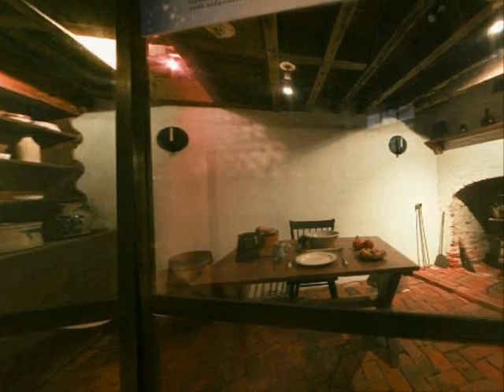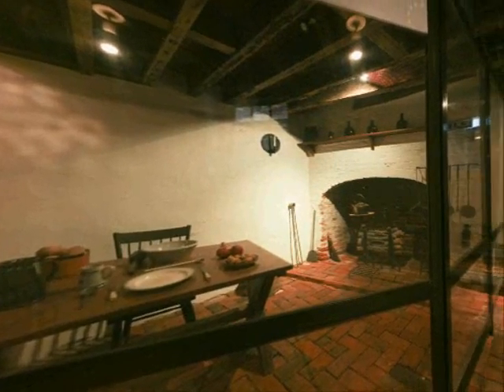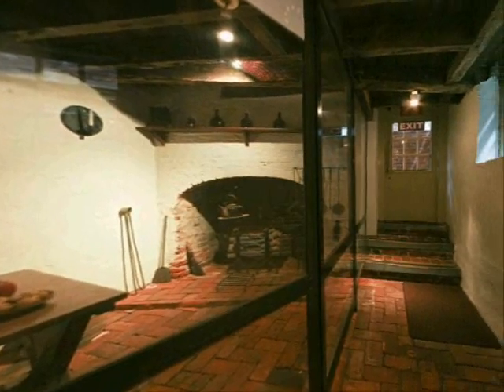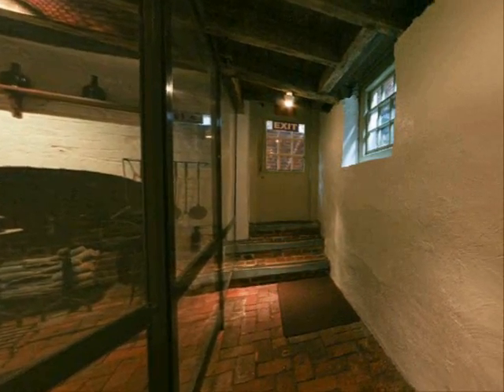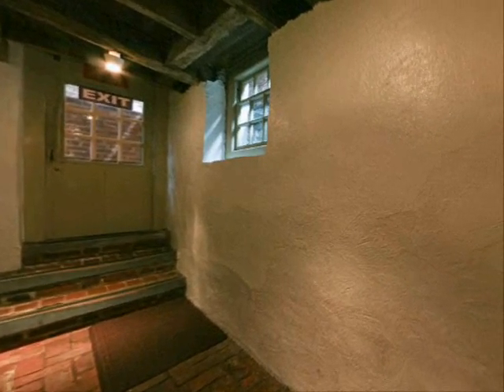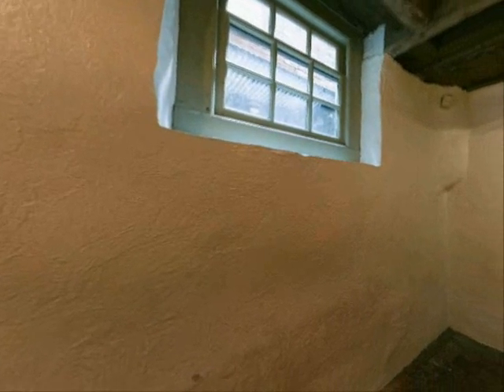We are now in the Betsy Ross kitchen. Note that the fireplace is larger in this room than the others in the house, because a larger one was needed to hang the cook's pots and other utensils. How long it took to prepare a meal depended on how close the pots were to the flame. It was the children's job to keep the fire burning all day. If it went out, it would take longer to restart the fire and get the flames hot enough to cook.